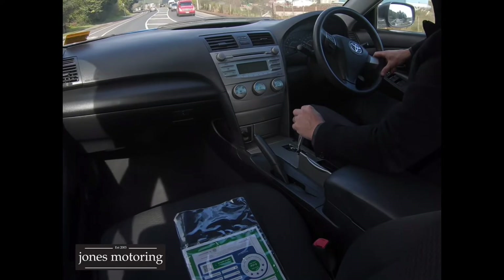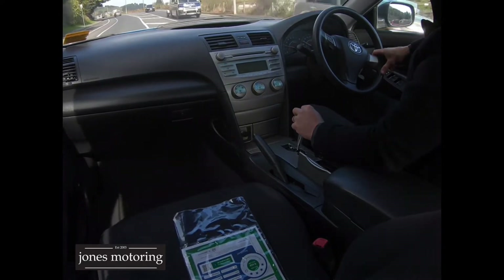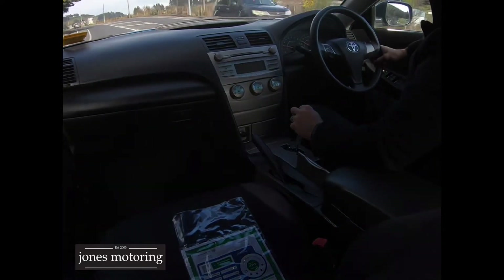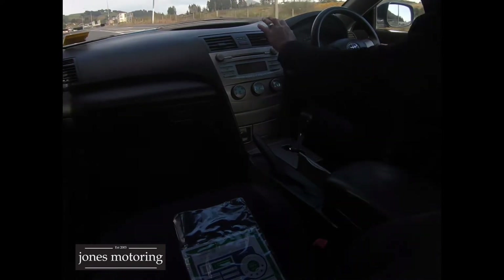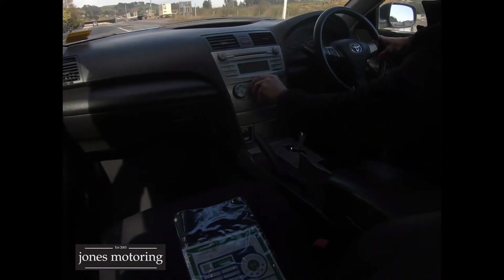It drives like most Toyotas do — perfectly. Cam chain engine, no cam belt to worry about. Aircon blows nice and cold — just turn that heater on.